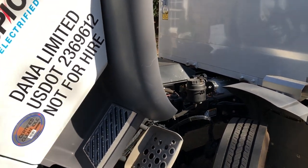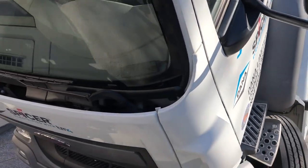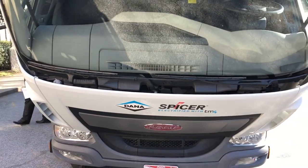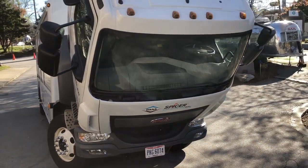We're currently working with a number of system integrator partners — we worked with a partner to build this vehicle. The powertrain is a production-validated solution from the steer axle, driveshaft, drive axle, motor, and inverter. We feel really confident about the production viability of the powertrain. We're looking in 2019 to work with fleets to upfit these systems into vehicles and have them evaluate further, and we're ready to support production requirements.